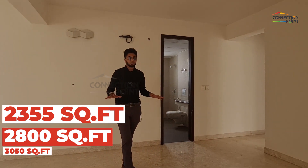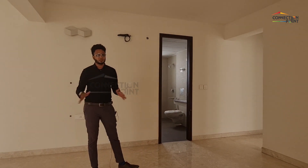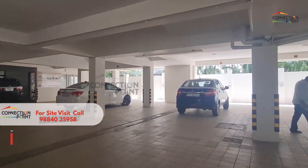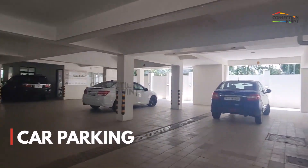As of now, the available inventory is the 2355 square foot apartment. It is a north-facing apartment and you get three very spacious car parks.